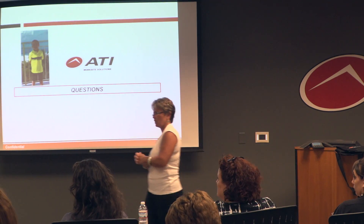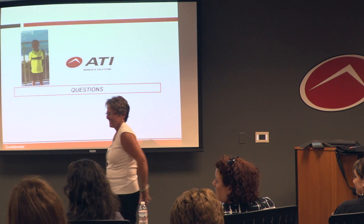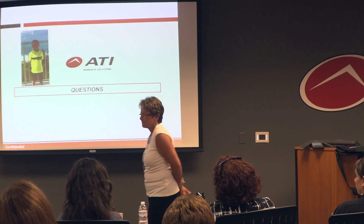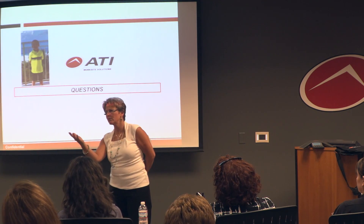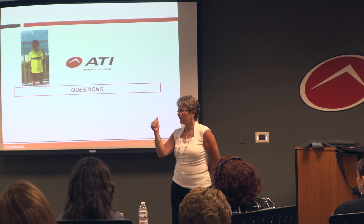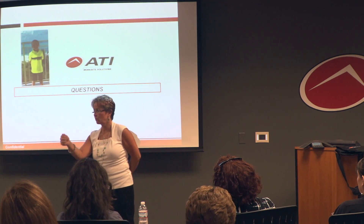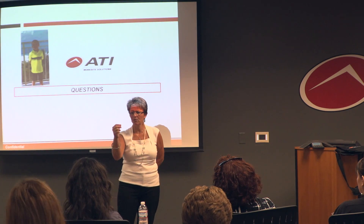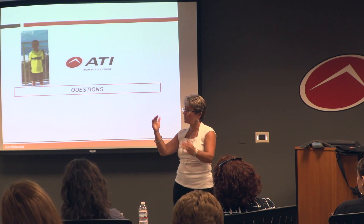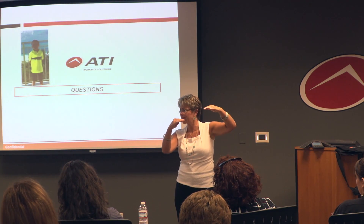Question from Simon: how do you measure the financial benefit that clients get? We call those KPIs — key performance indicators. We want to see their DART rate go down, which is days away and restricted time — that's an industry number. We want to see their OSHA recordable rate go down, and we compare it against the national norm for their business sector. We also look at workers' comp claims — frequency, total spend, and what's going out the door.